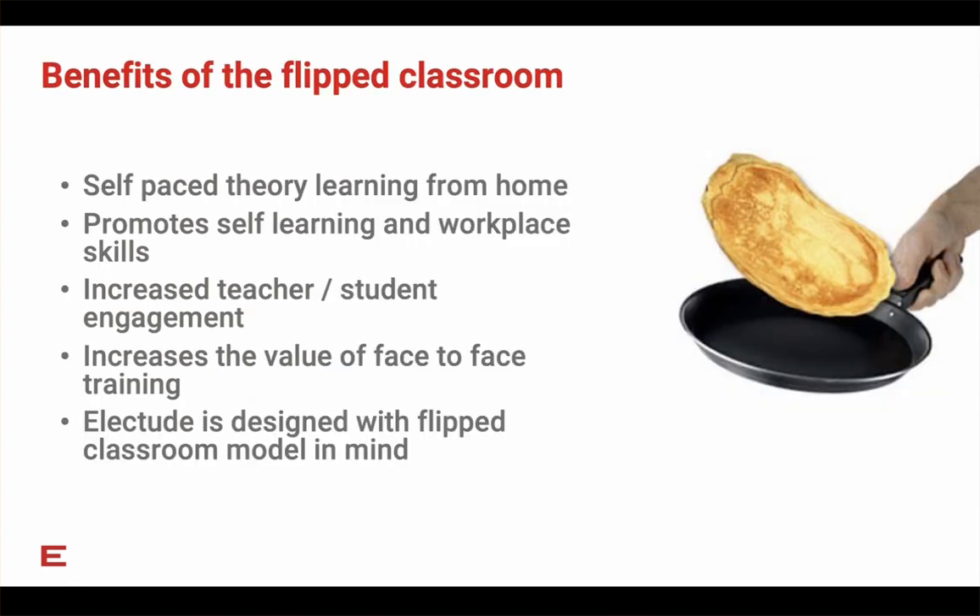Let's talk for a moment about the flipped classroom model. Typically, students do a majority of their theory work from home, somewhat self-paced. Electude was designed with the flipped classroom model in mind — students can do lesson modules from home, and when they come to the training center, you the teacher can review that work, take them a little deeper, maybe have a discussion based on their performance in the lessons, and get students out in the lab quicker, spending less time in the classroom.